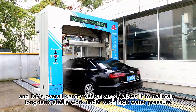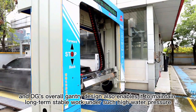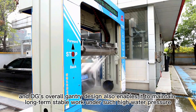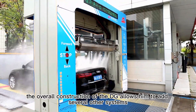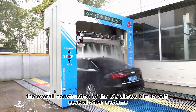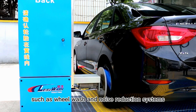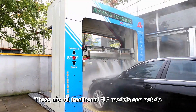The DIGI's oval organic design also enables it to maintain long-term stable work under such high pressure. The overall construction of DIGI allows it to add several other systems, such as wheel-wash and noise reduction systems — all of which traditional L-type models cannot do.